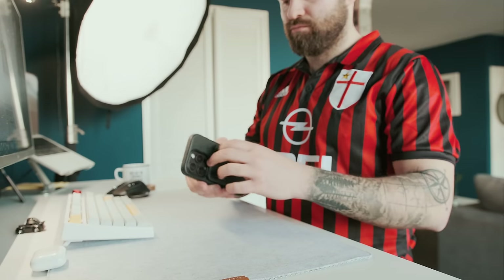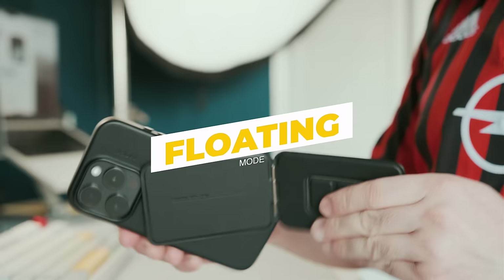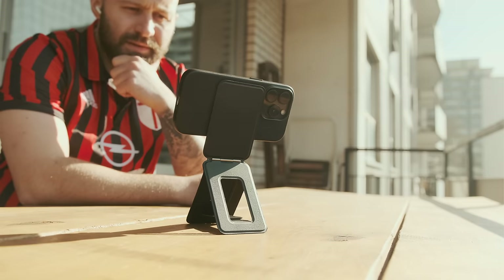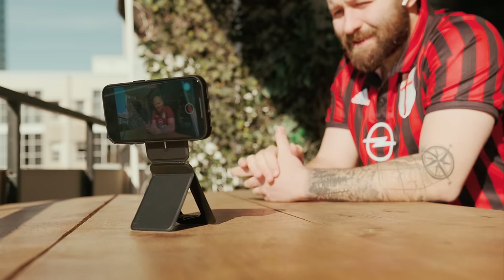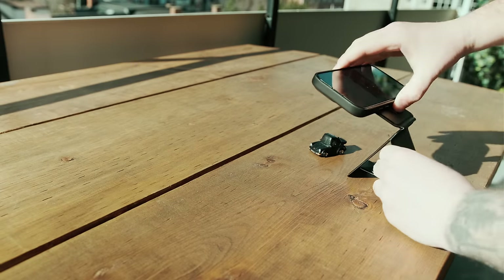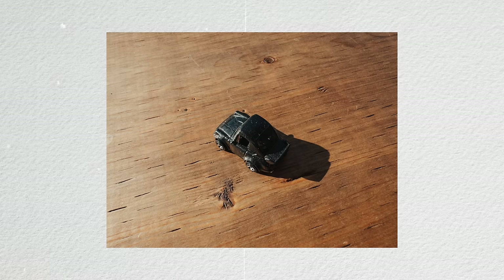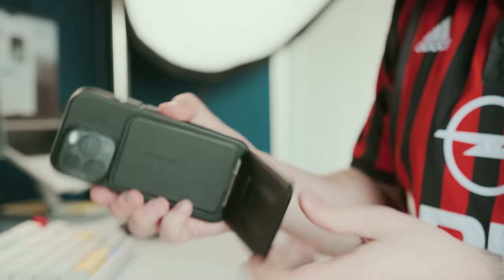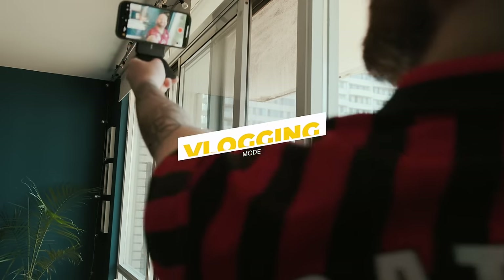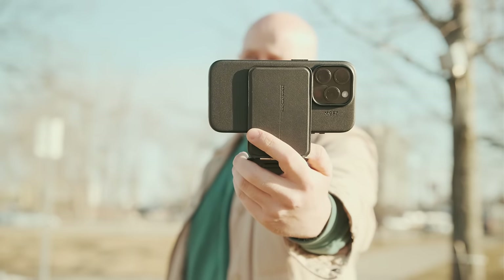The invisible tripod has three modes: floating mode with both vertical and horizontal orientations — horizontal mode lets you consume long-form videos or film yourself. There's also a macro photography function within floating mode, which is great since you need to hold the camera still for macro. Then there's stand mode, which is my favorite, and a vlogging mode that gives more extension for a wider shot. Thank you Moft for sponsoring this portion of the video.